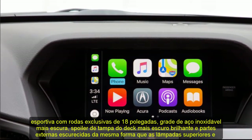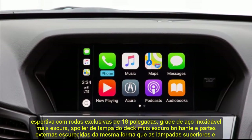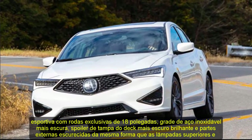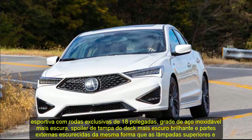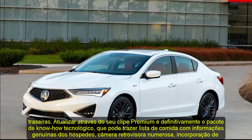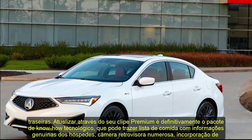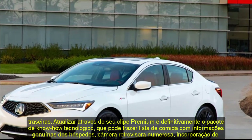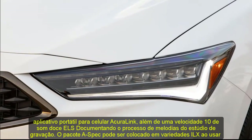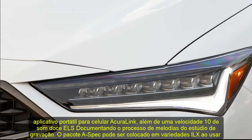Upgrading from the premium trim is the technology package, which brings a menu with real-time traffic information, a rearview camera, AcuraLink mobile app integration, and a sweet-sounding 10-speaker ELS Studio audio system. The A-spec package can be added to ILX variants with the premium or technology bundles, adding sportier pizzazz with larger tires and various exterior and interior visual upgrades.